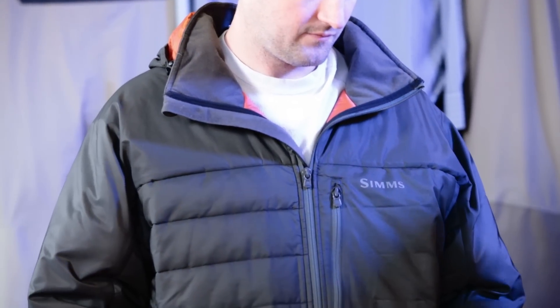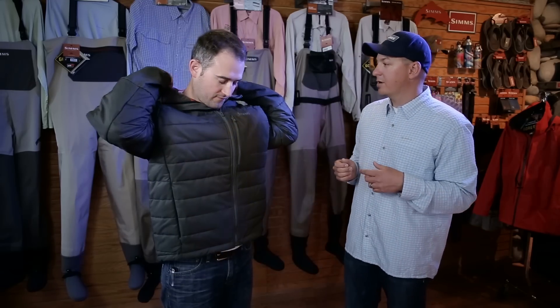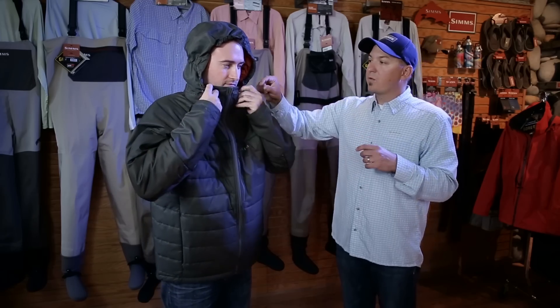This jacket incorporates a hood — I'm going to have Kyle zip it up and fully button down for the coldest of conditions. It features a three-way drawcord hood which cinches around your head. If you're running in a boat, it'll keep the hood from blowing off. There's also 60 grams of Primaloft in the hood as well.